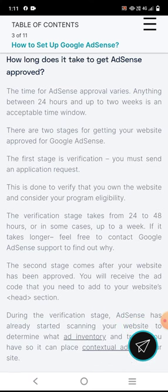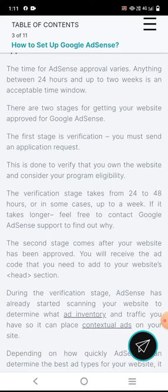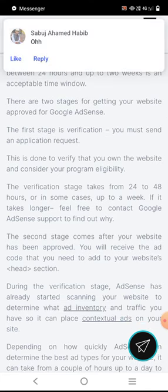The first stage is verification. You must send an application request to verify that you own the website and meet the program eligibility requirements. The verification stage takes from 24 to 48 hours, or in some cases up to a week.